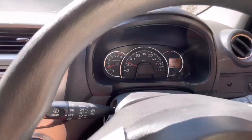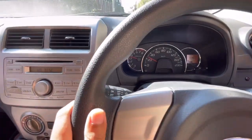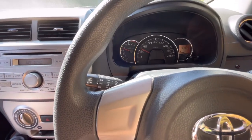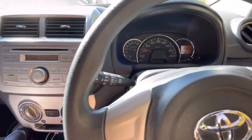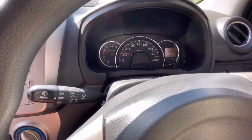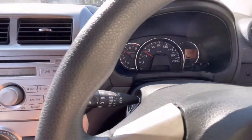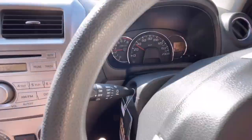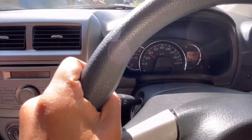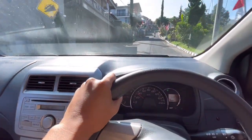Kalau RPM-nya sudah turun ke 1.500, langsung over ke gigi 1. Pertahankan di 3.500 RPM. Ini gigi 1 di 3.500 RPM, kecepatan tetap ada dan tenaganya masih terasa. Menurut saya lebih baik pakai 1000cc untuk tanjakan karena RPM bawah torsinya sudah ada.